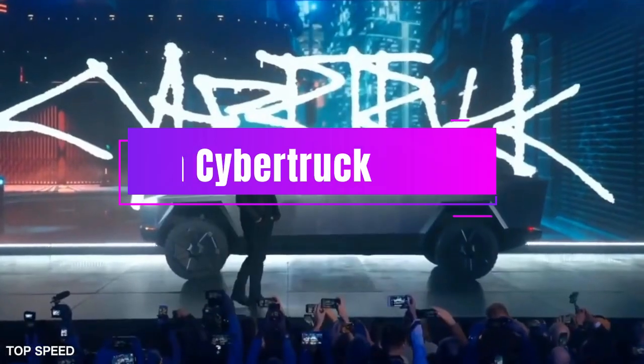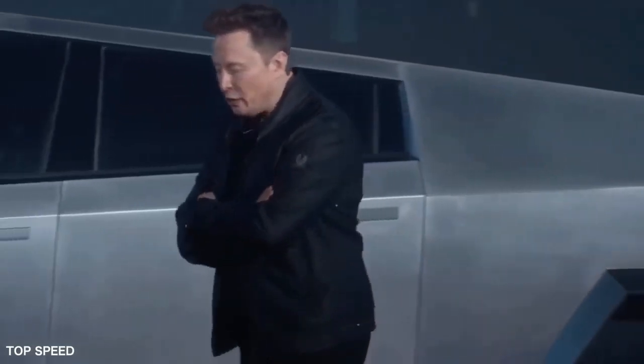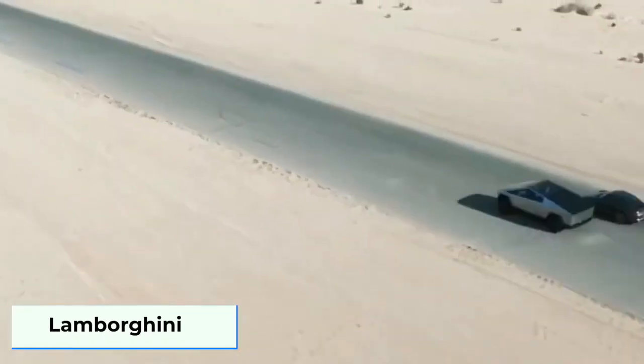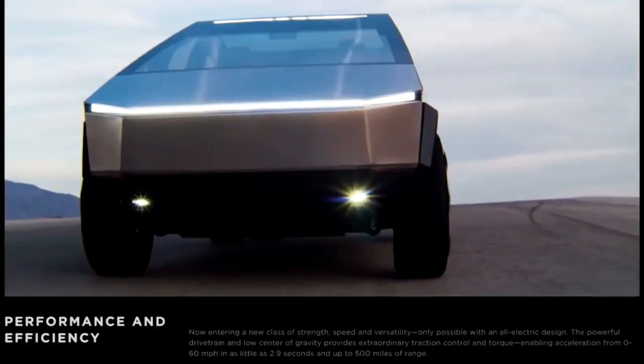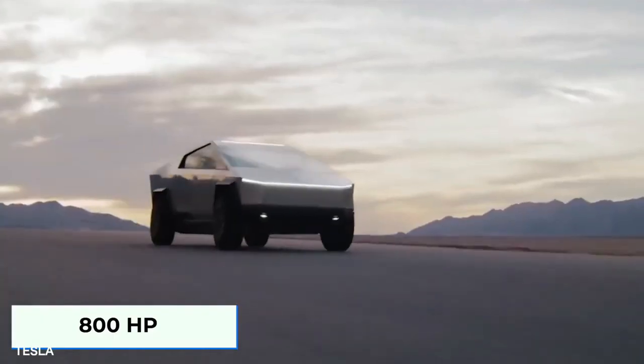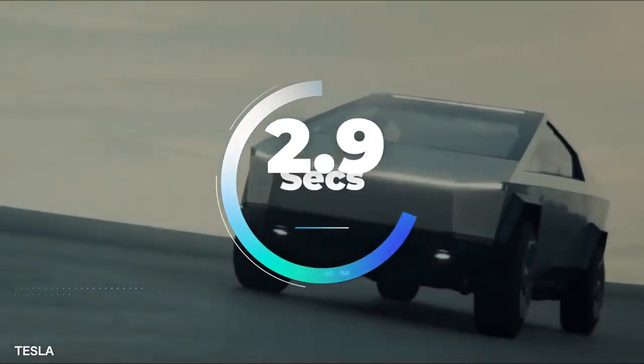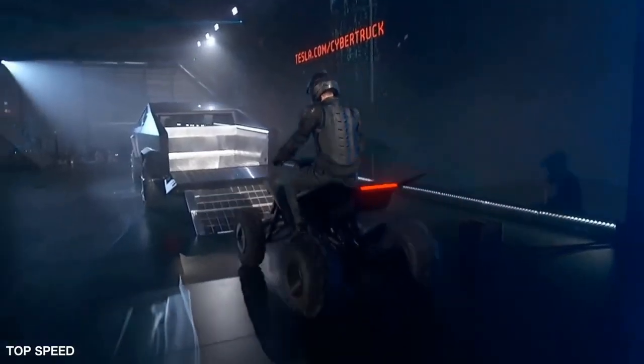The fifth and final electric car on my list is the Tesla Cybertruck. This is Tesla's most controversial and anticipated electric vehicle ever, and it looks like nothing else on the road. The Cybertruck has a futuristic and angular design with a stainless steel exoskeleton that makes it durable and resistant to dents and scratches.